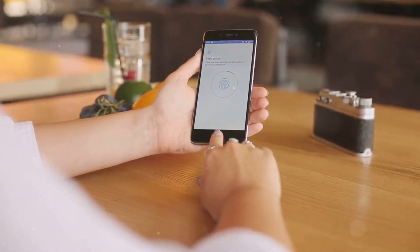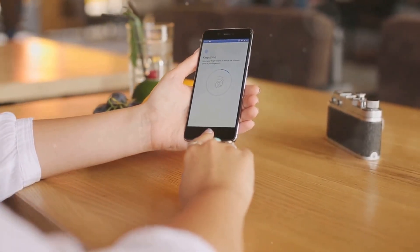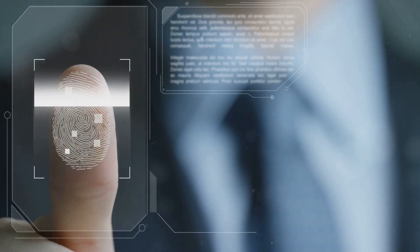Now let's talk about multi-factor authentication, or MFA. Require MFA for accessing company systems and sensitive data. It adds an extra layer of security beyond just passwords.